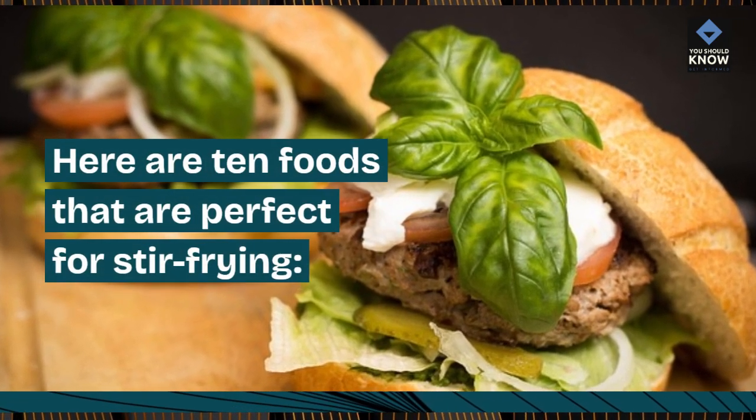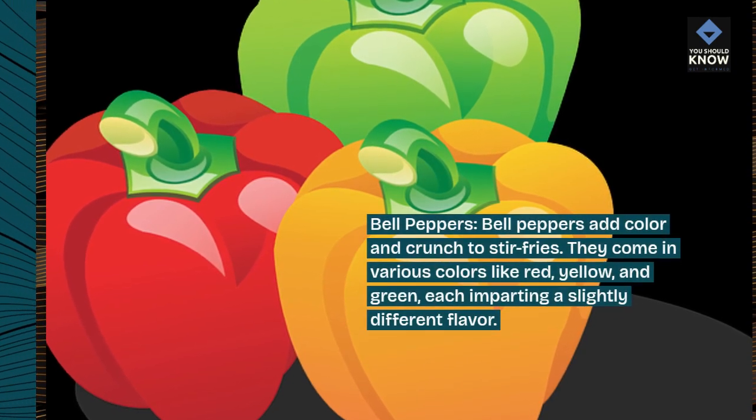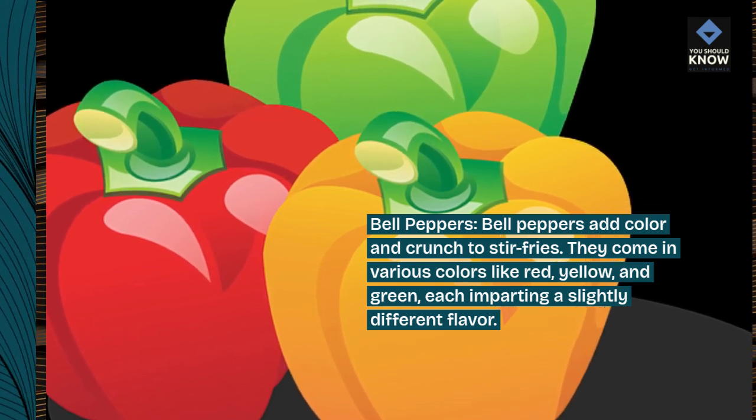Here are 10 foods that are perfect for stir-frying. Bell peppers add color and crunch to stir-fries. They come in various colors like red, yellow, and green, each imparting a slightly different flavor.